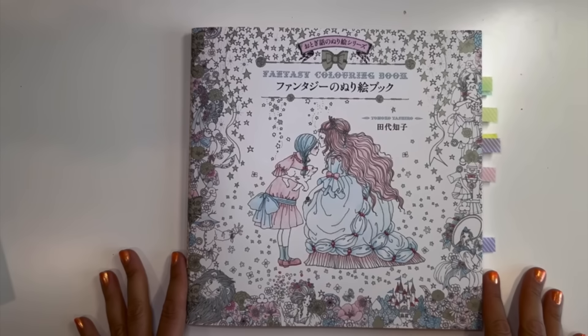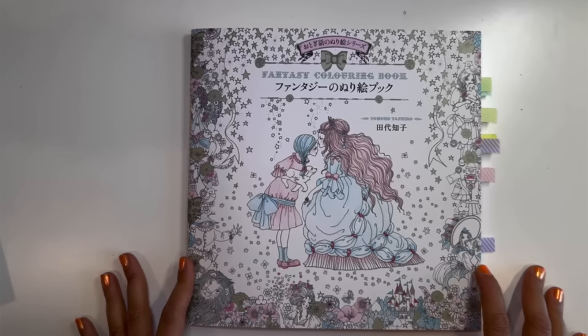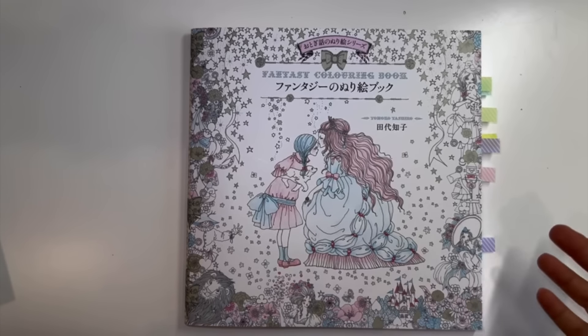Hey guys, welcome back to my channel. My name is Maya if you're new, and today I'm going to be doing a birthday haul of all the coloring stuff that I got for my birthday and some stuff that accumulated a little bit later.